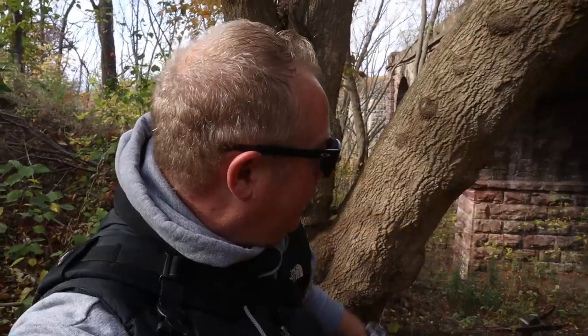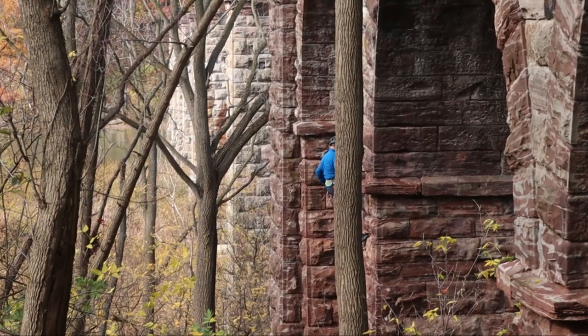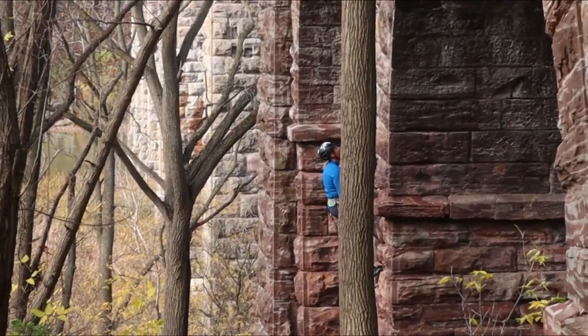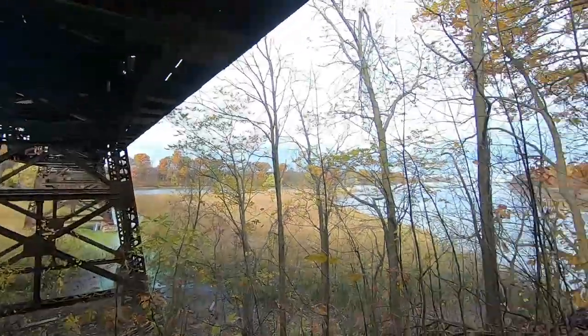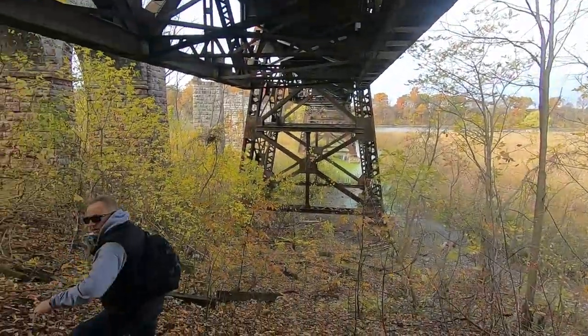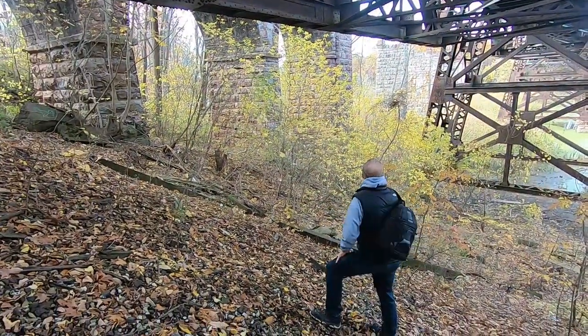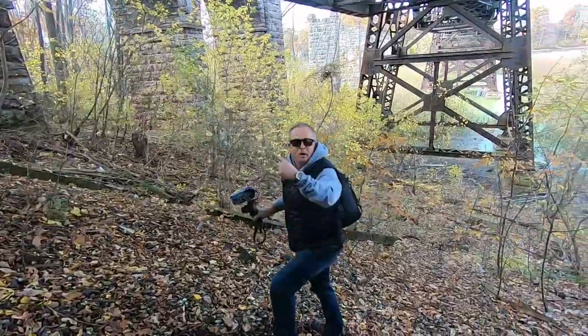I was quite surprised how close I could get, so I'm going to give you a better look — and also the guy climbing down here. If I can make it down here without falling. Up above us are the rail workers.